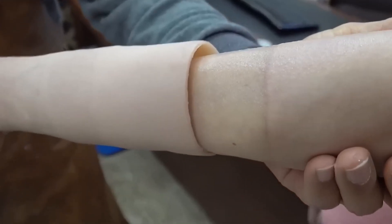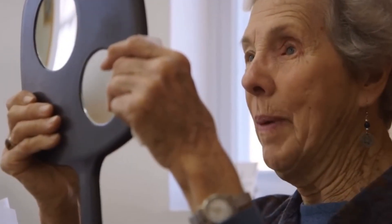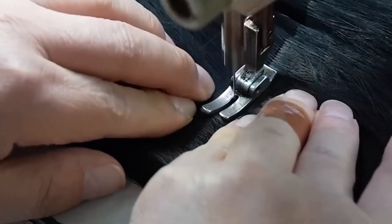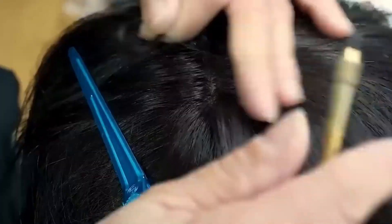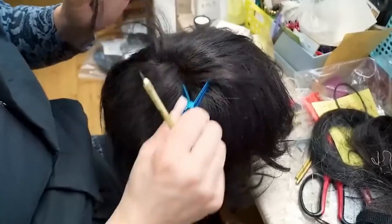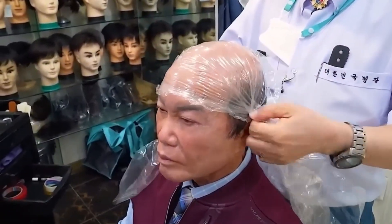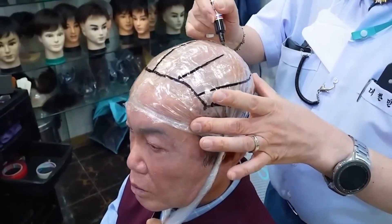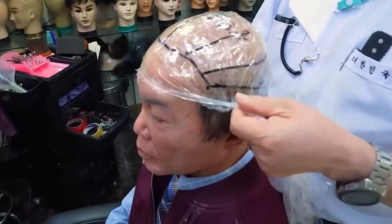The real magic lies in the lives transformed by these prosthetics. Take Minje, a young artist who lost her arm in an accident — thanks to her ultra-realistic prosthetic, she's back to painting, her brush strokes as delicate as ever. Or Jihoon, a dancer now inspiring audiences with his grace and resilience, performing on prosthetic legs that move seamlessly with his body. Beyond the individual, families share stories of how these prosthetics have brought back normalcy and joy — a ripple effect of hope and healing.